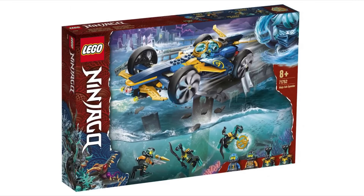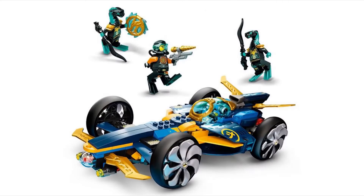The next set is the Ninja Subspeeder. The design is pretty cool — it looks like a car that goes underwater, which is a pretty cool idea. You also get Cole and Jay in their new scuba uniforms.